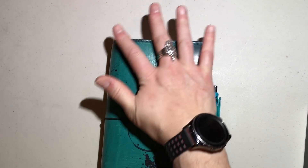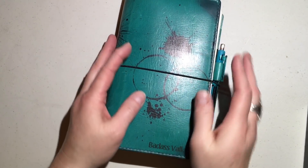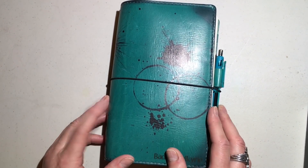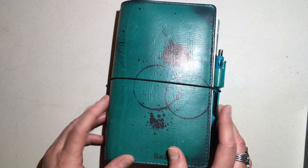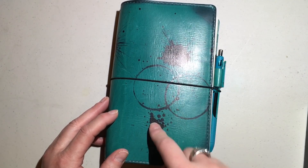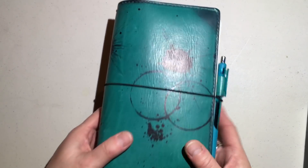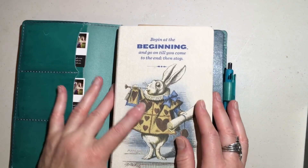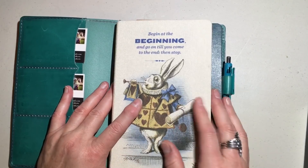Going on with this — this is my beautiful custom-made Chic Sparrow traveler's notebook. It's the Odyssey Hera in wide, and it has rings and ink splotches. I love this book so much. What I'm using this for — I will carry it sometimes, but it's not like a daily carry for me.